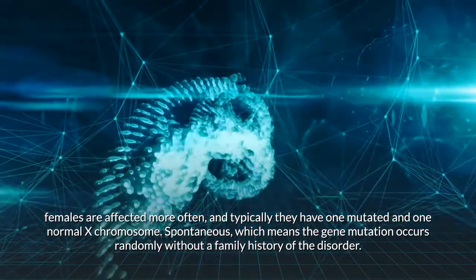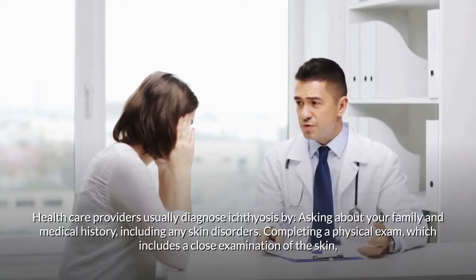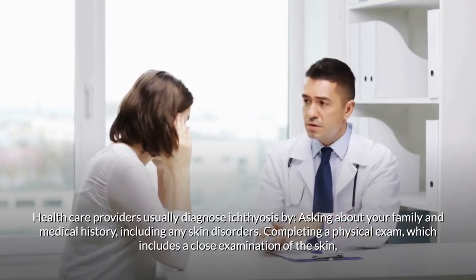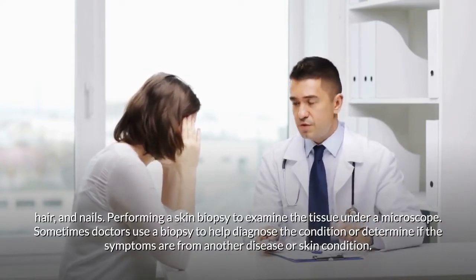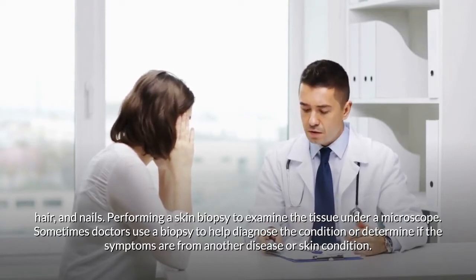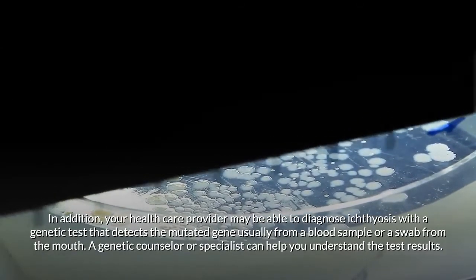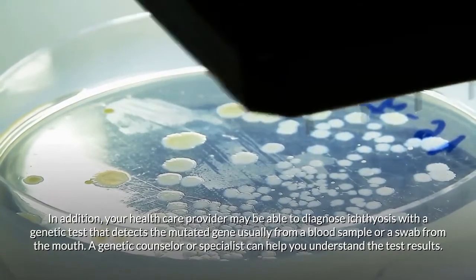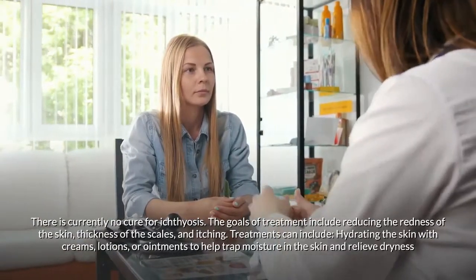Spontaneous means the gene mutation occurs randomly without a family history of the disorder. Health care providers usually diagnose ichthyosis by asking about your family and medical history including any skin disorders, completing a physical exam which includes a close examination of the skin, hair, and nails, and performing a skin biopsy to examine the tissue under a microscope. Sometimes doctors use a biopsy to help diagnose the condition or determine if symptoms are from another disease. Your health care provider may also diagnose ichthyosis with a genetic test that detects the mutated gene, usually from a blood sample or a swab from the mouth. A genetic counselor or specialist can help you understand the test results.